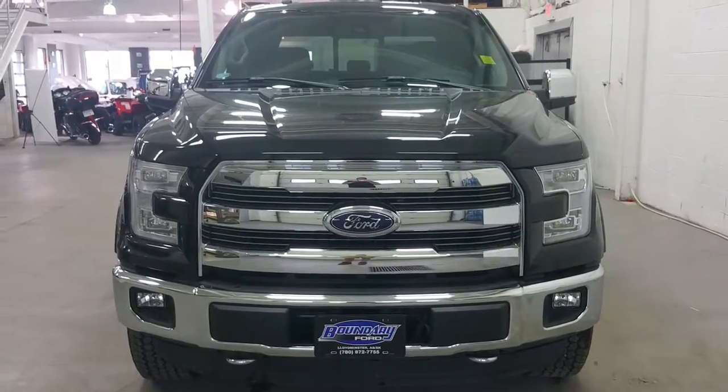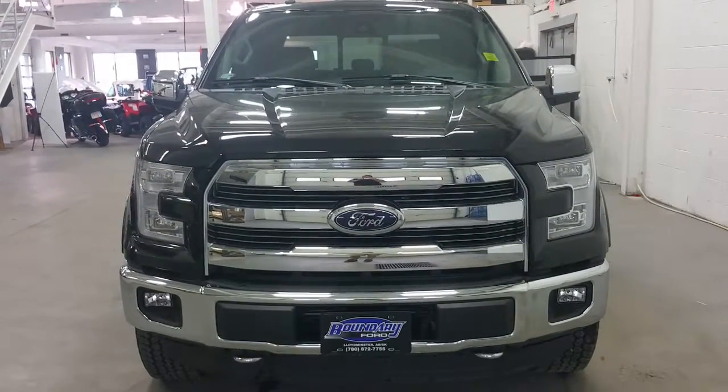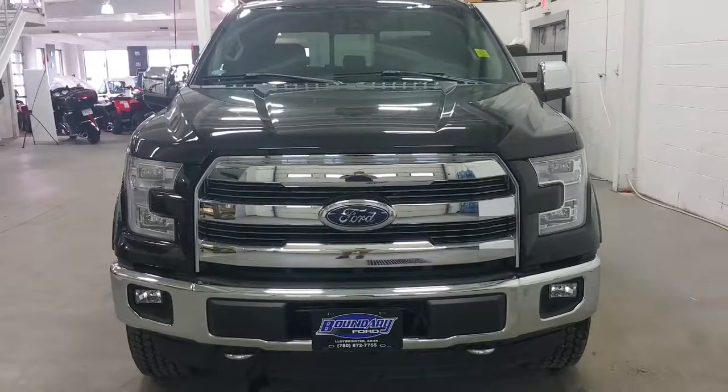If you have any further questions regarding this model, please don't hesitate to give our sales consultants a call at 780-872-7755. And again, thanks for shopping with us here at Boundary Ford.